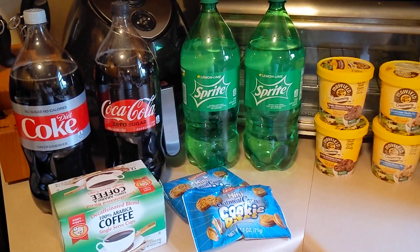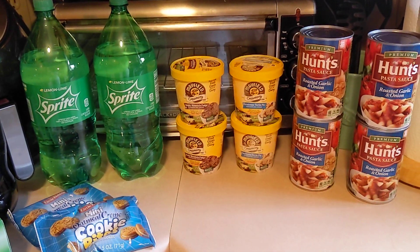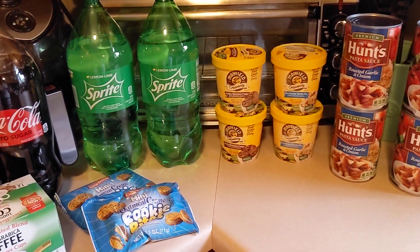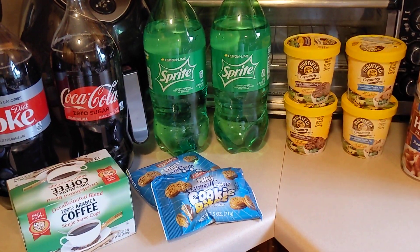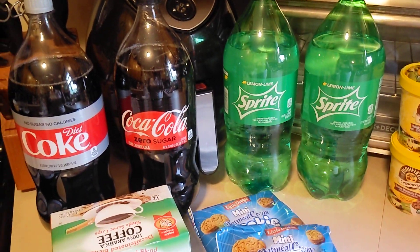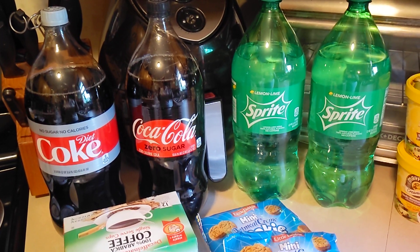Hey guys, welcome back to my channel. I have a super small local grocer's haul. Every Wednesday this local store resets its weekly digital coupons and they're usually really good. This time the two-liter Coke products were 99 cents and you could use the coupon four times.